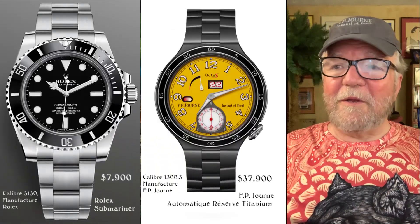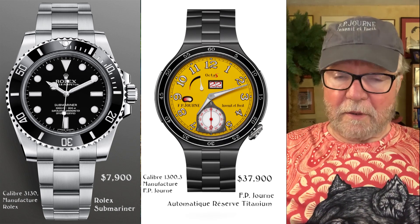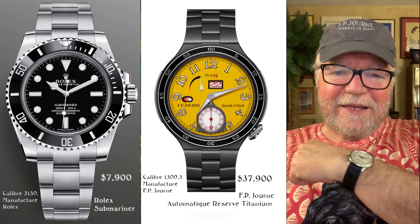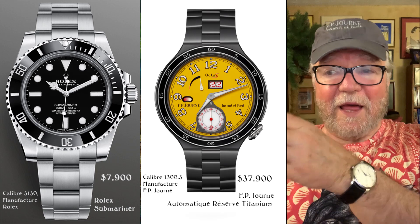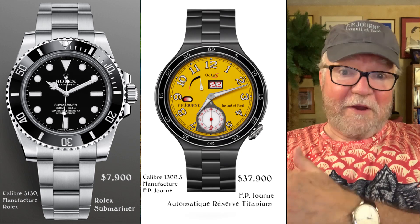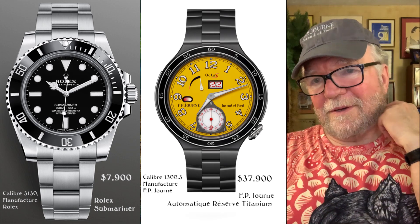The final watch is by F.P. Journe — the Automatic Reserve Titanium, which was designed for triathlon runners. It feels very, very light. I have an F.P. Journe Chronomètre Souverain and it has a heft that I like. I'd probably prefer the heft of the Rolex Submariner over the really light F.P. Journe Automatic Reserve Titanium. It's a great watch with a great movement, very much purpose-built for triathlons. It's $37,900 — about $30,000 more than the Rolex — so they're really hard to compare price-wise.